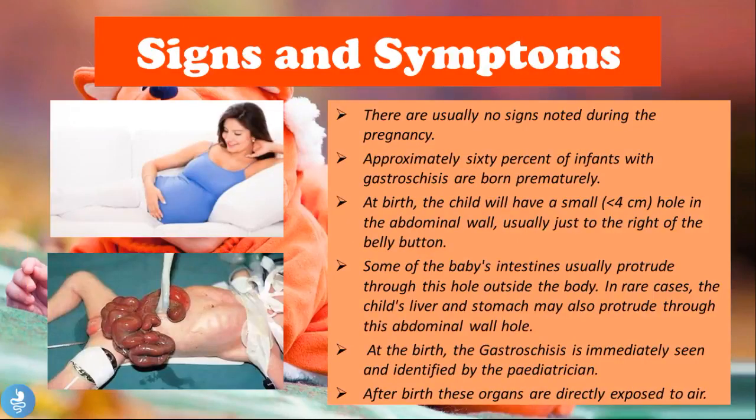There are actually no signs noted during pregnancy, so mothers usually have a normal pregnancy without signs or symptoms. Approximately 60 percent of infants with gastroschisis are born prematurely. At birth, the child will have a small — less than four centimeter — hole in the abdominal wall, usually just to the right of the belly button. As seen in the image of an actual patient with gastroschisis, there is discoloration, irritation, and swelling of those bowel loops, which are unable to perform their function of digesting and absorbing nutrients. In rare cases the liver and stomach may also protrude through the hole.